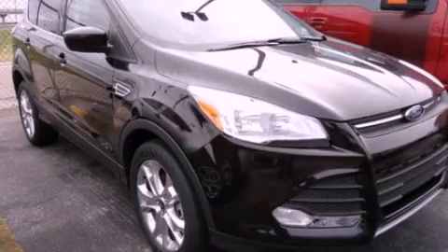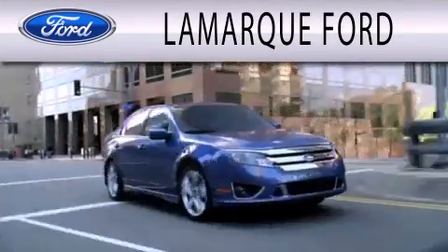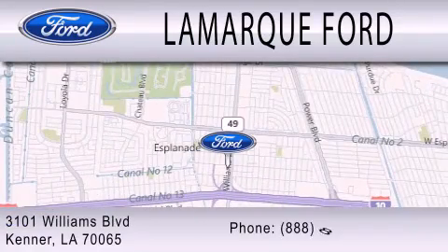Please call today to reserve this vehicle for a test drive. Lamarck Ford is dedicated to doing everything possible to ensure that the experience you have selecting your next vehicle is as pleasant as possible. We are located at 3101 Williams Boulevard in Kenner.